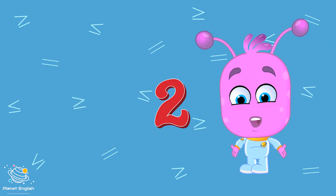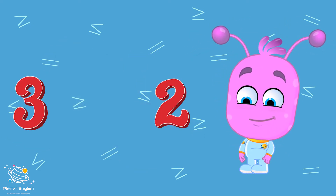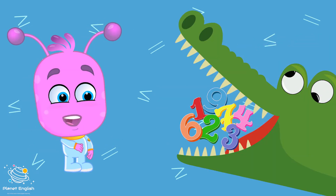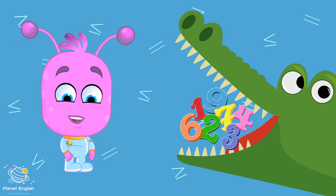Which is bigger, two or three? Three is bigger — num, num, num, more for me. Hungry, hungry crocodiles eat the bigger number.